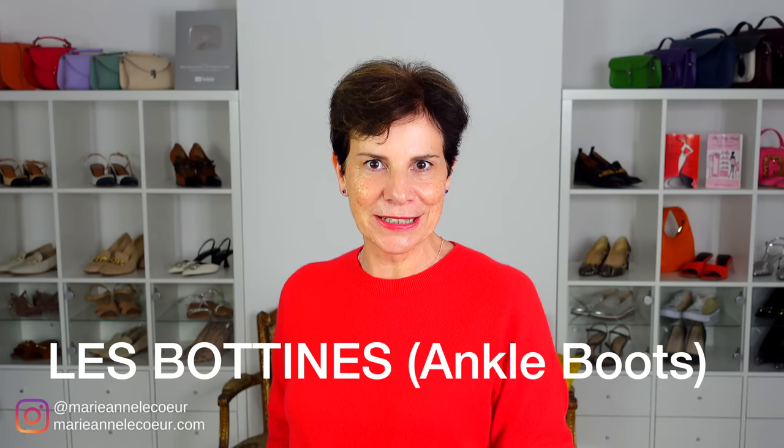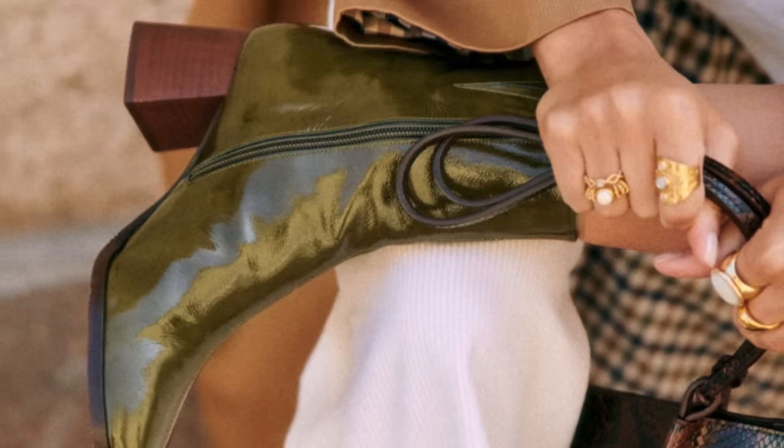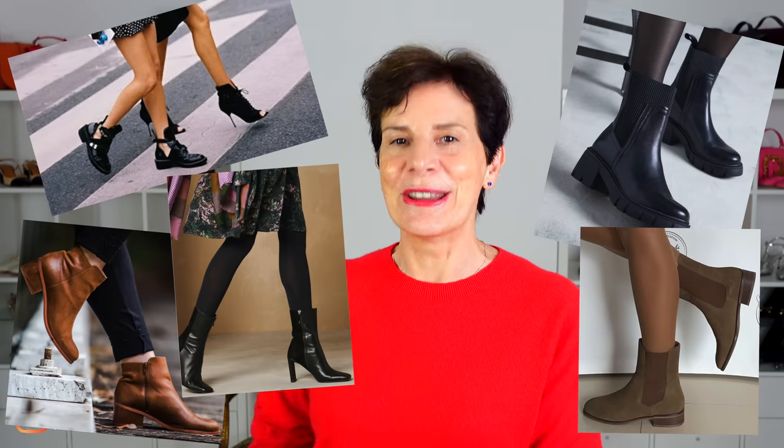The next shoe style that we French women will crush on this fall is les bottines, or as you may call them, ankle boots. We all have a pair of ankle boots or calf boots and they are going absolutely nowhere — every autumn they are a success. Again, comfort and versatility are key points that we are looking for in les bottines. From flat to high heels, from casual to smart, from black to brown, there is a style of ankle boots for everyone.